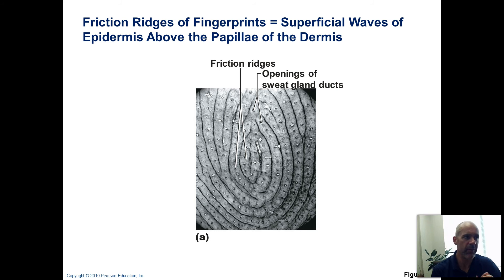One type of skin marking that we're all familiar with are fingerprints. Fingerprints actually do have a function — they are friction ridges and they're supposed to help resist slipping. When you're grasping onto something with the skin, those ridges are actually supposed to help you be able to grip things a little bit better.